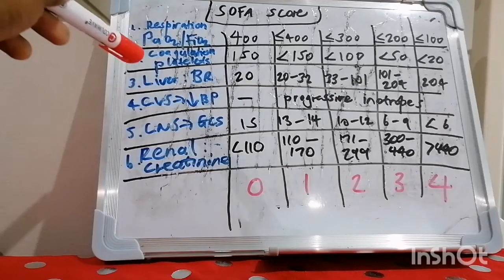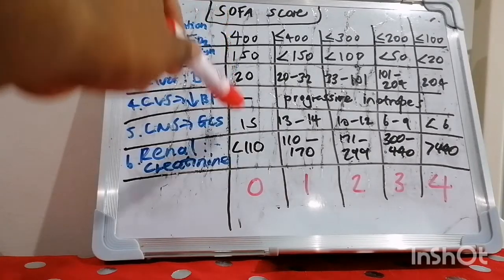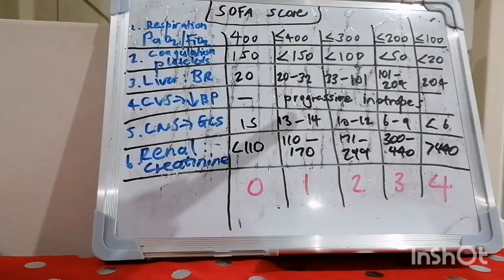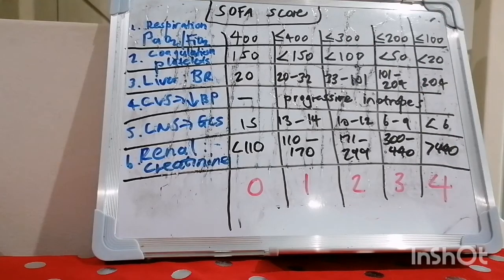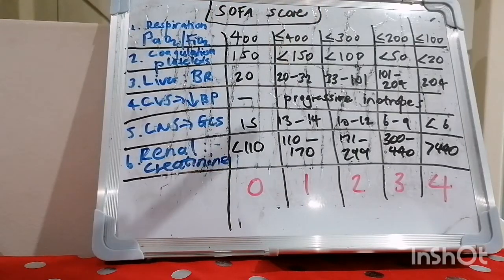For coagulation, we look at the platelet count in times 10³ per cubic milliliter. If platelets are 150 or more, you score zero; progressively lower counts score higher, with a platelet count of less than 20 scoring four. For the liver, we assess synthetic function using bilirubin in millimoles per liter. A bilirubin of 20 or less scores zero, with progressive increments up to above 204 scoring four.